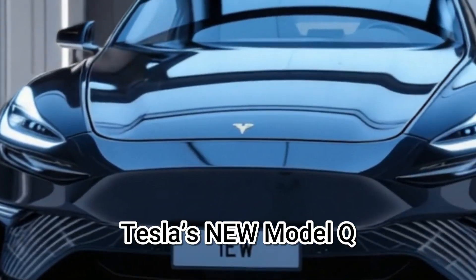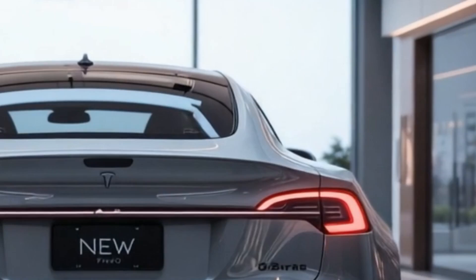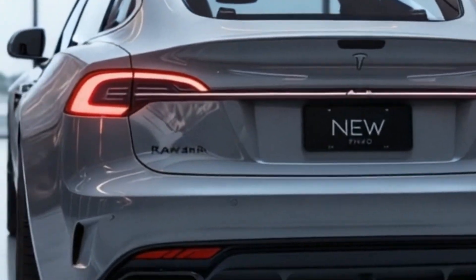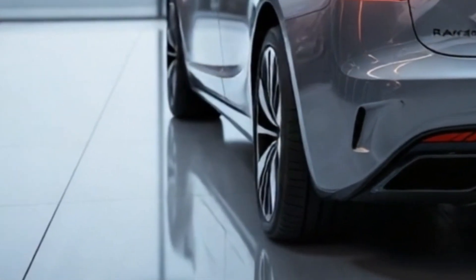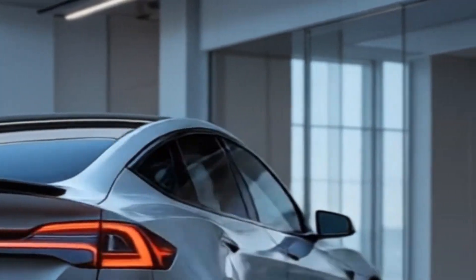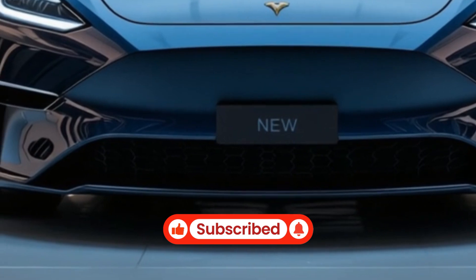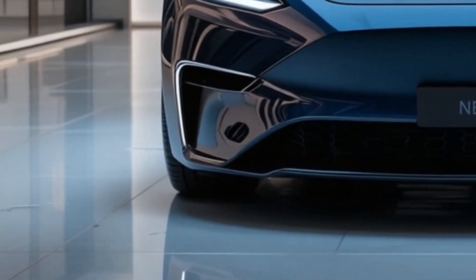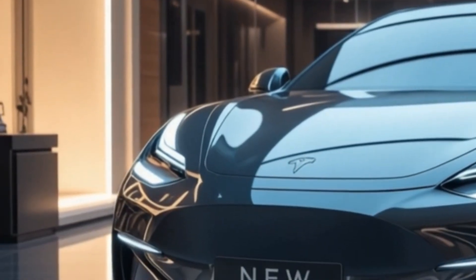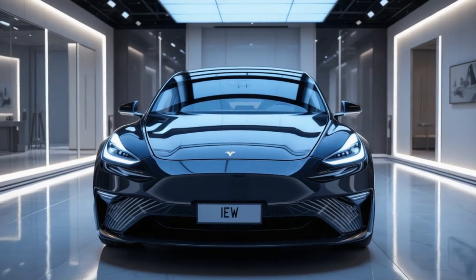The YouTube video covering the 2025 Tesla Model Q is an exciting and well-structured breakdown of Tesla's highly anticipated compact electric vehicle. The video effectively combines sleek visuals, technical insights, and speculation based on leaks and official hints, making it a must-watch for Tesla fans and EV enthusiasts.